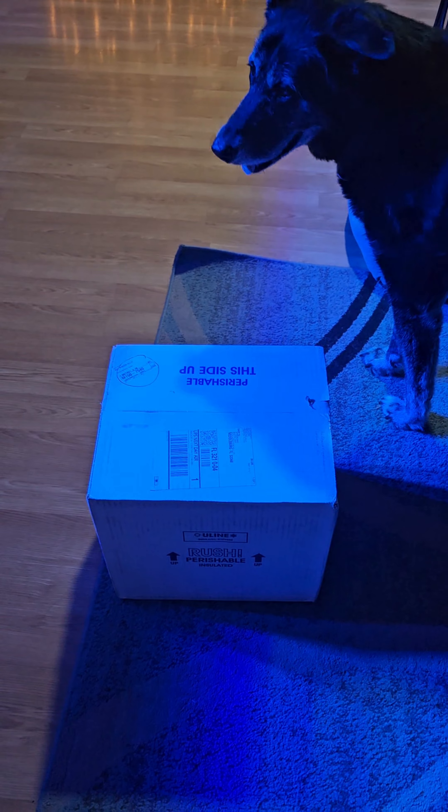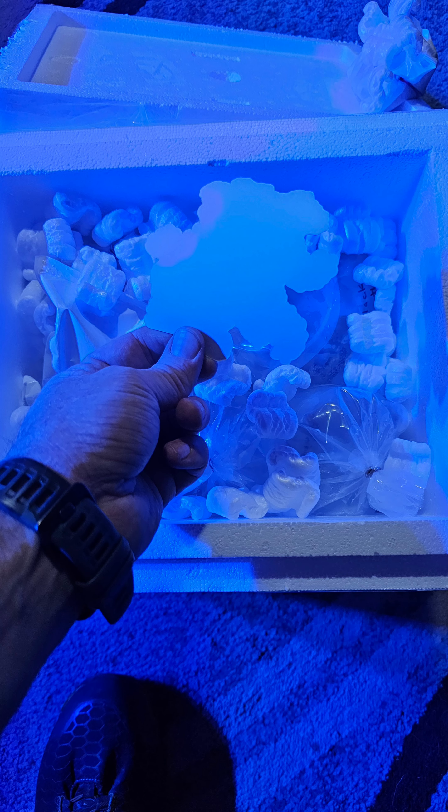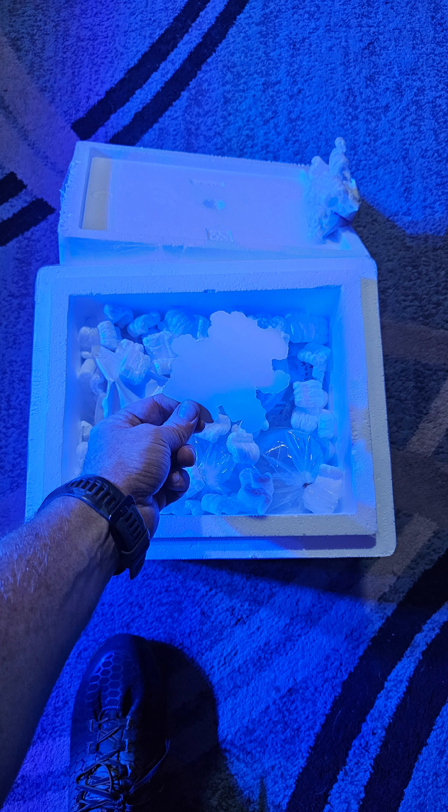Oh my god, it's here! Hi, my name is Justin and this is our unboxing video. We're going to show you some pictures of how it was packed and all the corals on how they came in, and then get to the video. Enjoy.